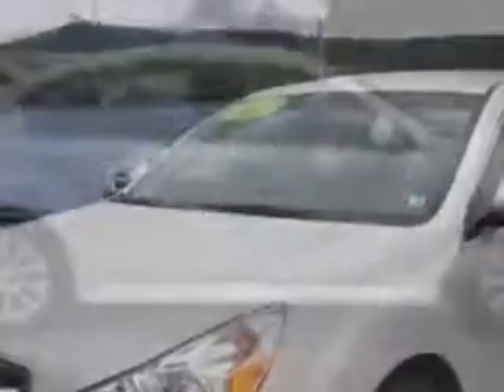You will love this satin white pearl 2012 Subaru Legacy all-wheel drive, equipped with a four-cylinder engine and a continuously variable transmission.